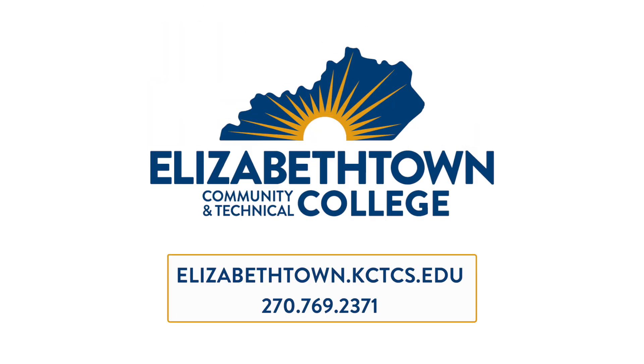Find out more today. Go to Elizabethtown.kctcs.edu or give us a call at 270-769-2371.